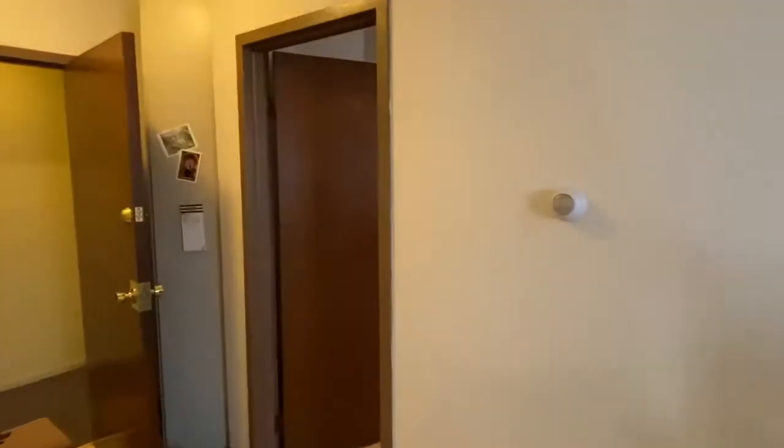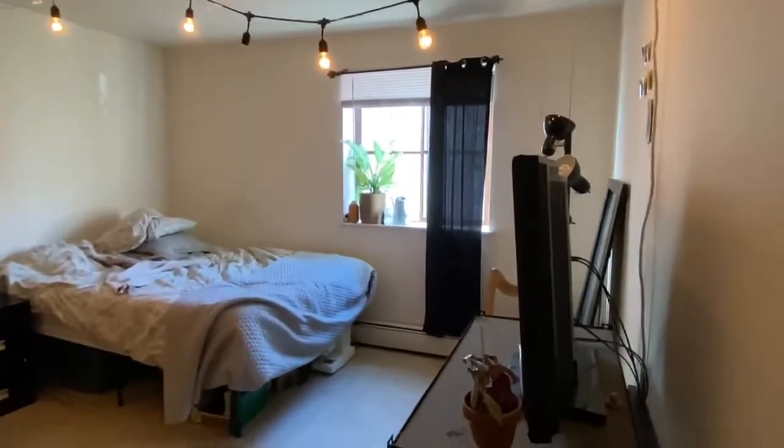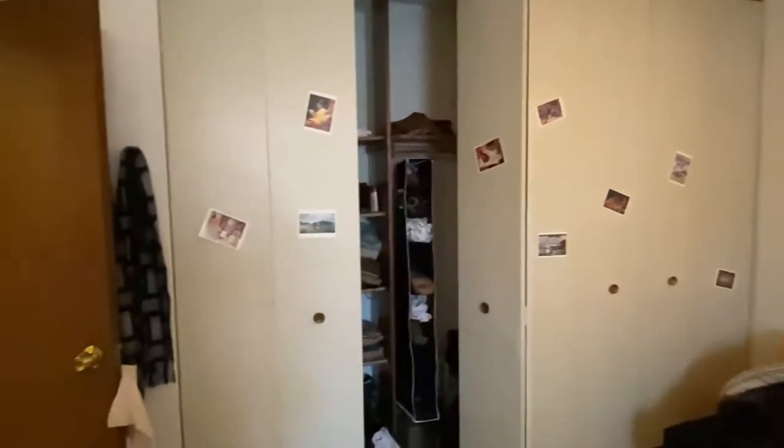Kitchen. You have a nice large bedroom. You do have a whole wall of closets here in the bedroom.